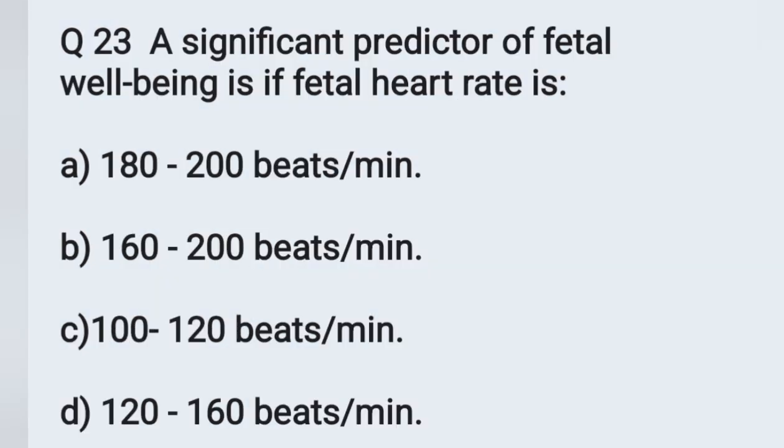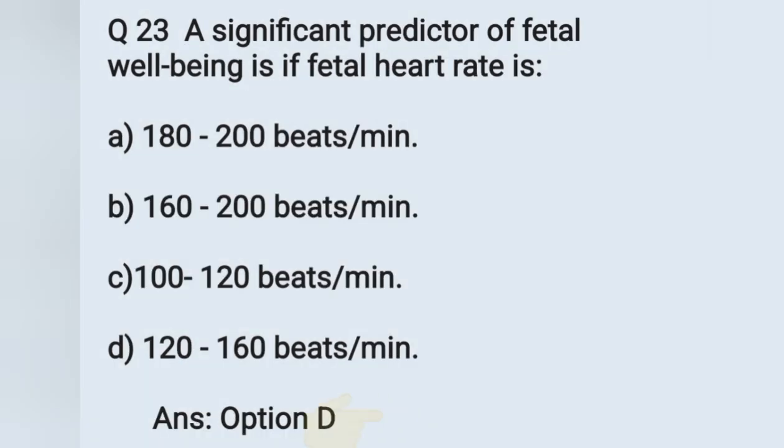Question number 23: a significant predictor of fetal well-being is if the fetal heart rate is. Options: A) 180 to 200 beats per minute, B) 160 to 200 beats per minute, C) 100 to 120 beats per minute, D) 120 to 160 beats per minute. The normal fetal heart rate in fetal life is 120 to 160 beats per minute. Option D is the correct answer.